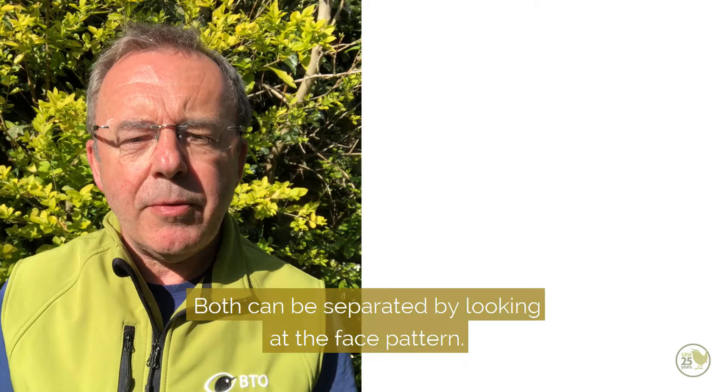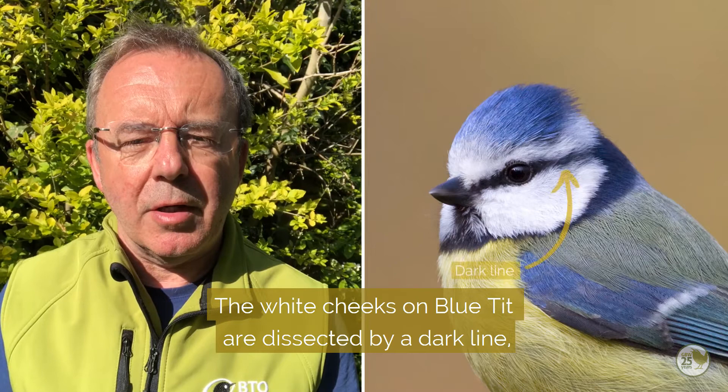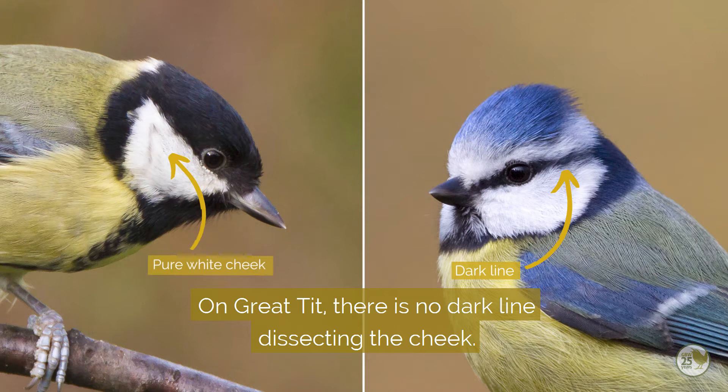Both have yellow underparts and blue and green upperparts, but both can be separated by looking at the face pattern, or more importantly the white cheeks. The white cheeks on the blue tit are dissected with a dark line running through the eye, creating a white patch above the eye between the eye and the crown, whereas on the great tit there is no dark line dissecting the cheek.